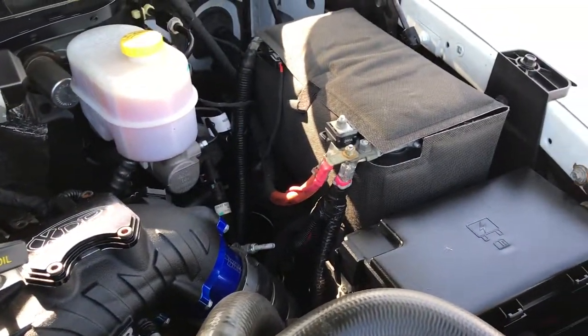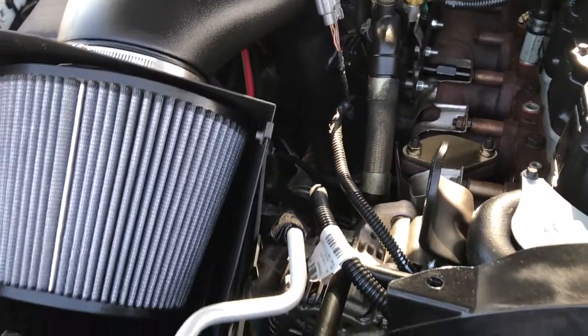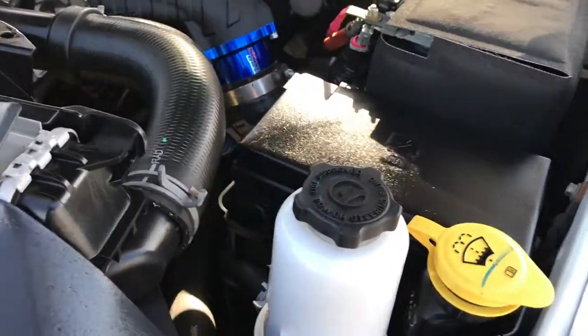Runs very smooth. This truck has been fully safety-checked and inspected by our service shop — it has a fresh oil and filter change, all the fluids have been checked and topped off, and this truck is 100% ready to go.